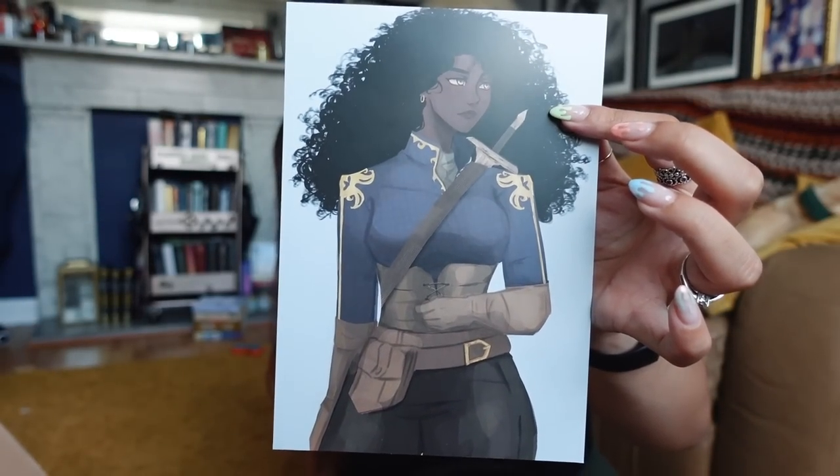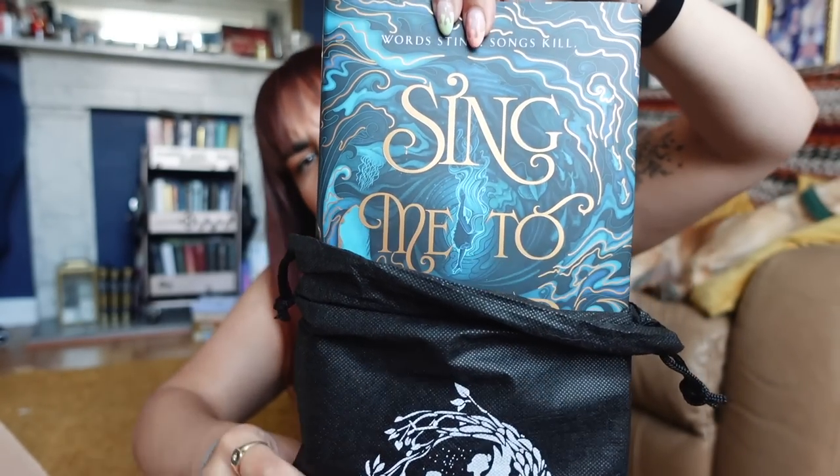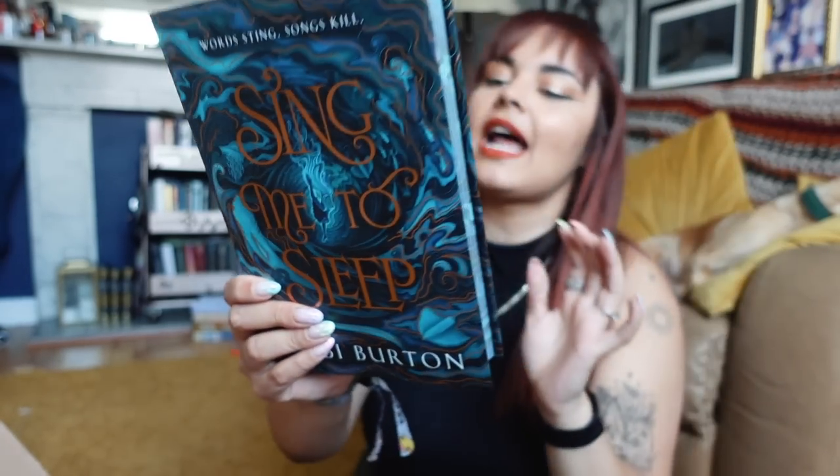Last up we have the book of the month - I still don't know what it is. In here we also have the monthly fairy scoop. The theme for next month is Cruel Intentions! This one is for fans of Only a Monster, One Dark Window, The Wicker King, and there will be two other fandom-neutral items. This book has a very pretty spray edge. We have a letter from the author on the back of the art, and the monthly spoiler card art bookmark. The book of the month is Sing Me to Sleep by Gabby Burton - I have not heard of this book. Have I heard of any books? Am I even a BookTuber?